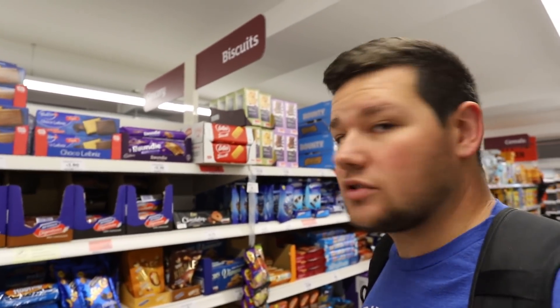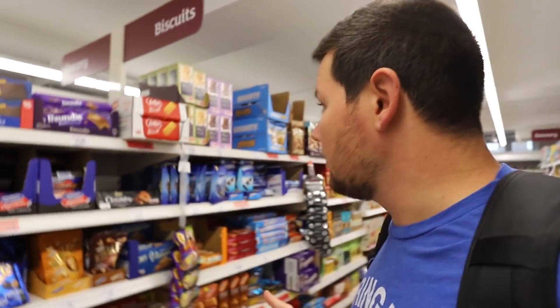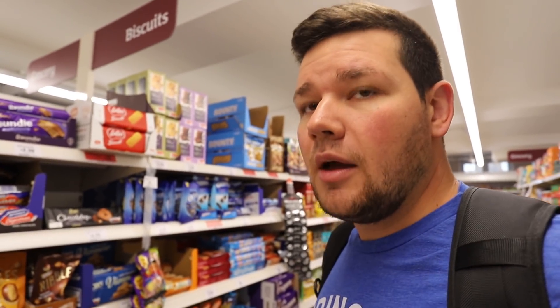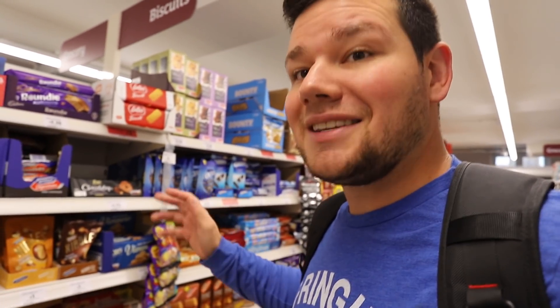Biscuits get a whole section here, which is great - that's a section you just wouldn't see in the US at all. Personally, I really like Jammy Dodgers and Jaffa Cakes, though some people say Jaffa Cakes aren't biscuits - apparently that's a whole controversy here. Biscuits are cookies of course in the States, but they're great for dipping in tea. It's kind of a British phenomenon - biscuits are just fun.